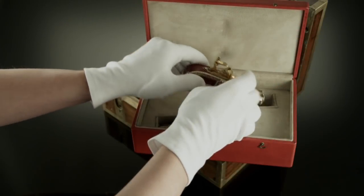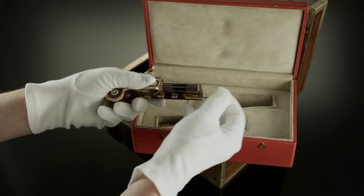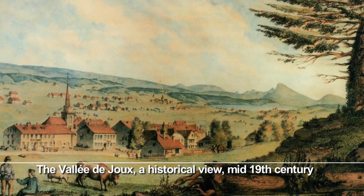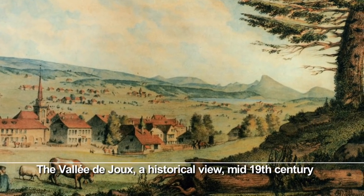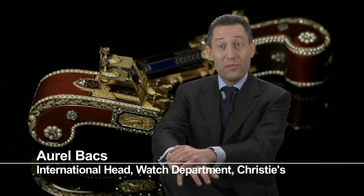These pistols are attributed to a Geneva workshop, Frères Rochard. The Rochard family is originally from the Vallée de Joux. They came to Geneva in the early 19th century and were specialized in making any object incorporating music, automaton, and in particular, singing birds.